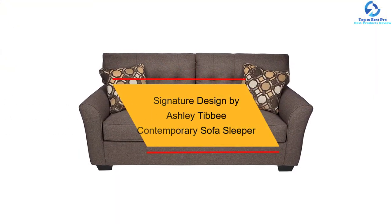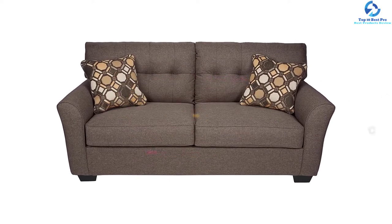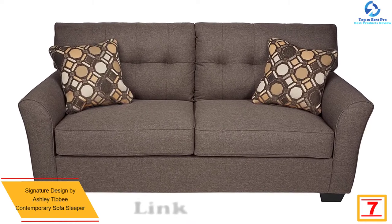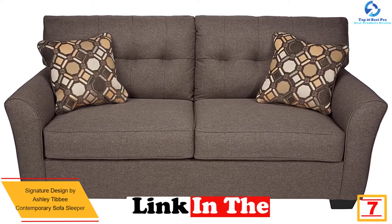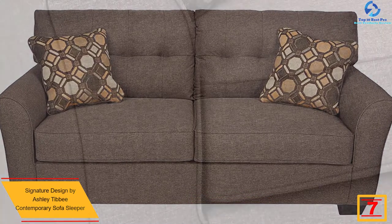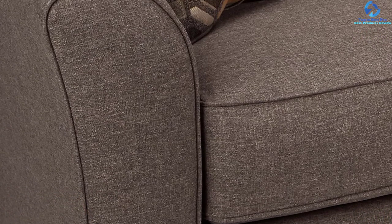At number 7, we have the Signature Design by Ashley Tibby contemporary sofa sleeper. It is a popular sofa set with clean lines and a sleek profile that offers optimum comfort. The slate gray color increases the beauty and aesthetics of your living room. The cushion cores are composed of premium quality foam.